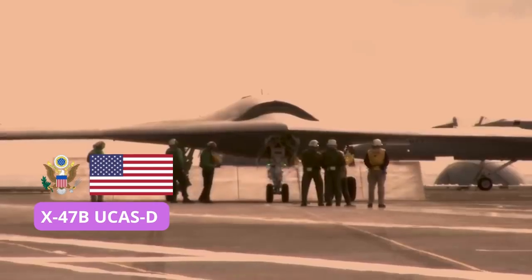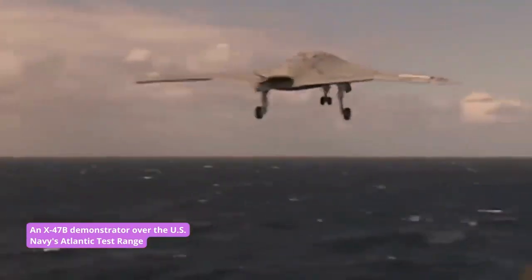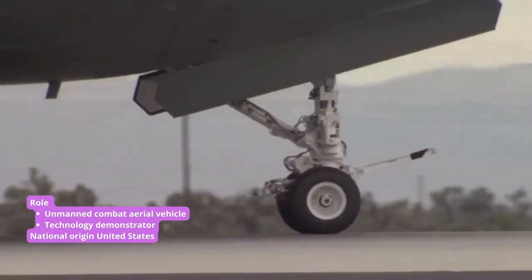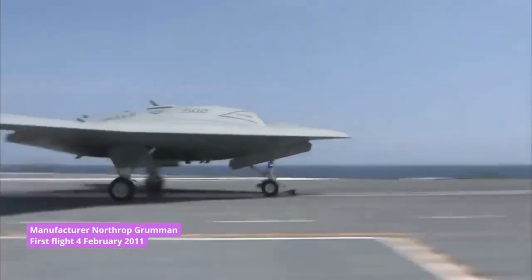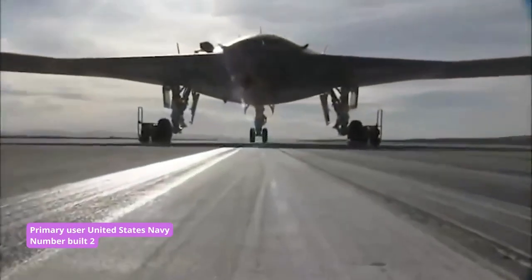The Northrop Grumman X-47B was a successful step in the U.S. Navy's quest to build the first carrier-capable drone, proving the concept was feasible and demonstrating the machine's reliability. The sea service then partnered with the Air Force, Boeing, and Northrop Grumman to penetrate enemy airspace and identify targets for upcoming raids.